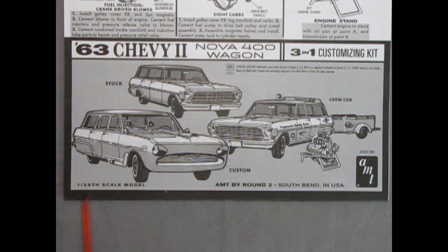Here we have the instruction sheet for our 63 Chevy 2 Nova 400 wagon, the 3-in-1 customizing kit. I always like to show the instructions here, just in case you're wondering how the kit goes together — this is the best way to show a step-by-step. Here we have the stock version of the car, we also have the crew car and the advanced custom, as well as a shot of the detailed engine.